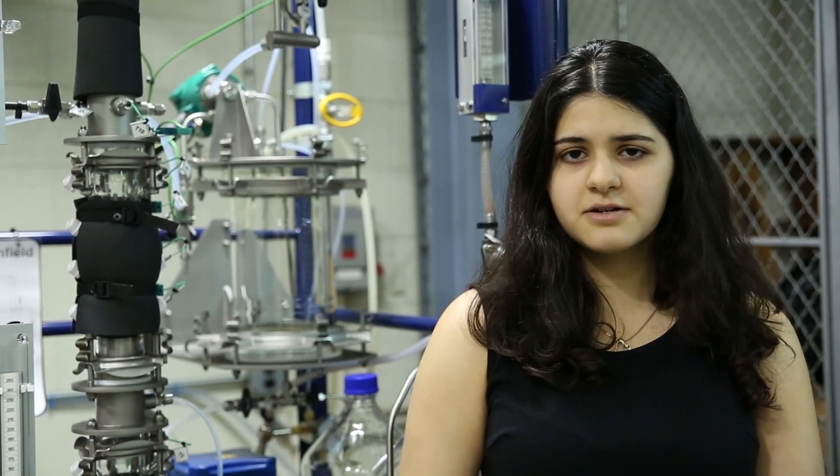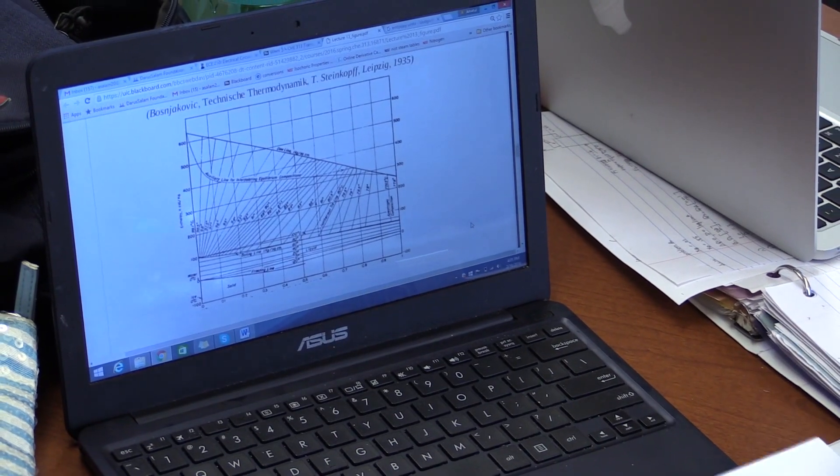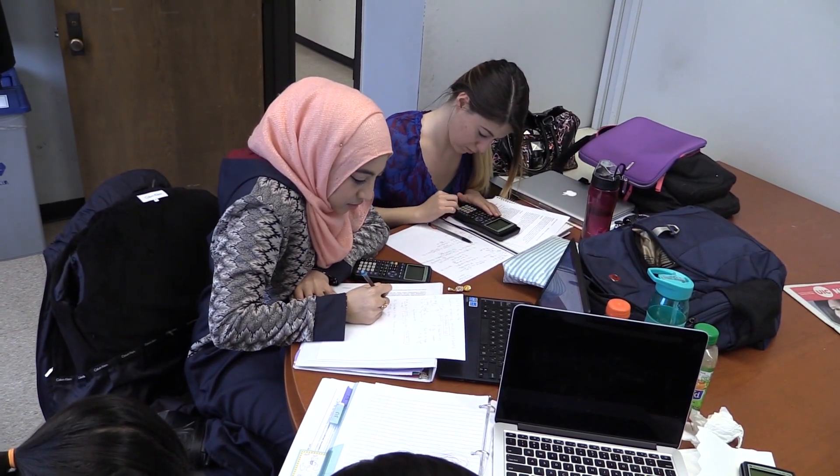I've worked in approximately three labs here. I've worked in fuel cells, solar energy, and cancer detection. Each of those different research projects were very interesting and really required the chemical engineering knowledge that I learned in the classroom.